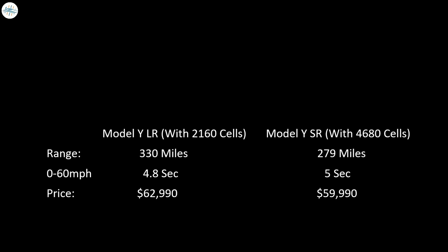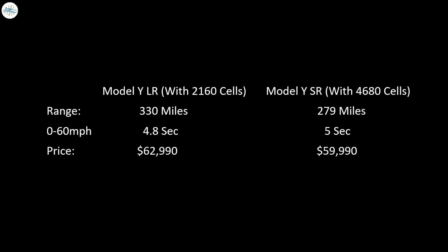When we compare the new standard range variant with the current long-range, there's a difference of $3,000 and a range loss of 51 miles. The only exciting thing you get with the new variant is the revolutionary 4680 batteries and the new structural battery pack. But despite the new technology, they made the car slower — so what does this all mean?